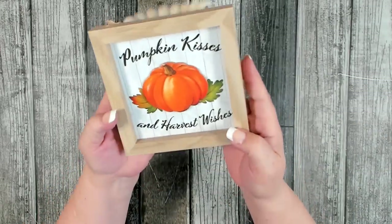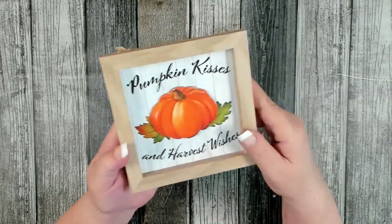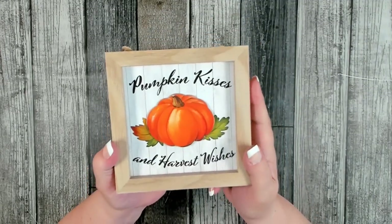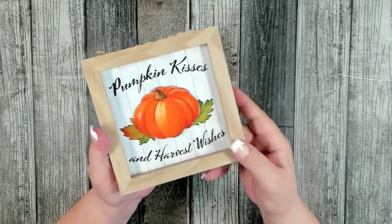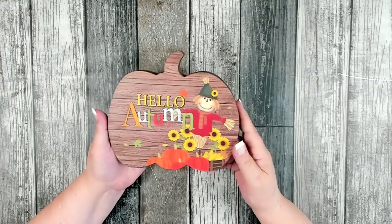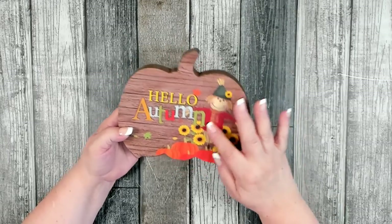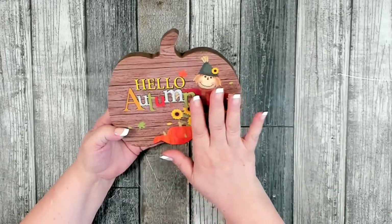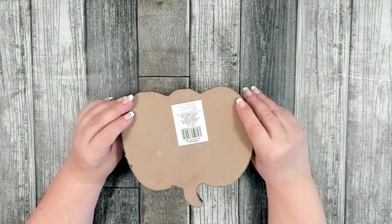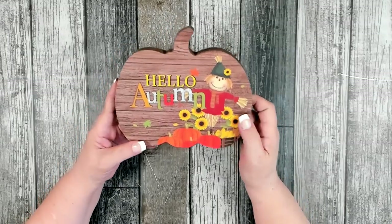I also found one that says 'Pumpkin Kisses and Harvest Wishes' with a beautiful three-dimensional pumpkin in the center. They had about four to five different ones to choose from and I only picked up two. I also noticed a scarecrow shelf sitter — it says 'Autumn' in three-dimensional lettering. It's nice and thick, sits well on its own, but not too heavy that you can't staple some pipe cleaners on the back and put it onto a wreath.